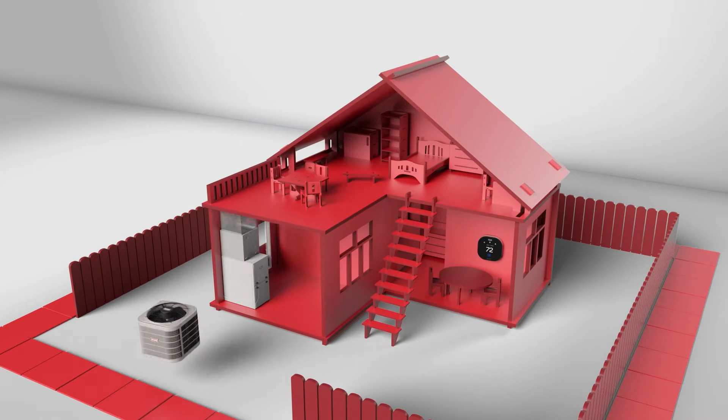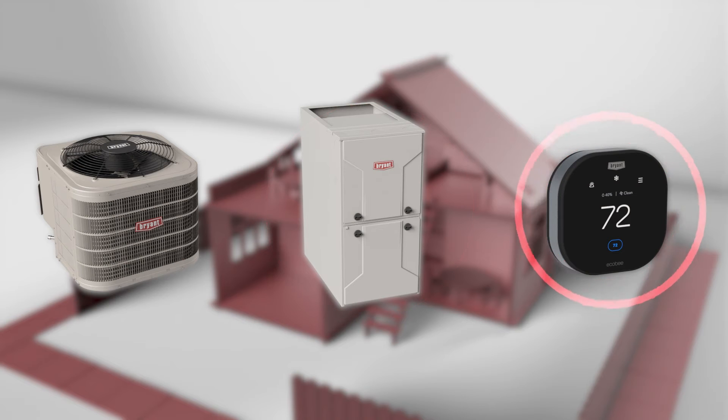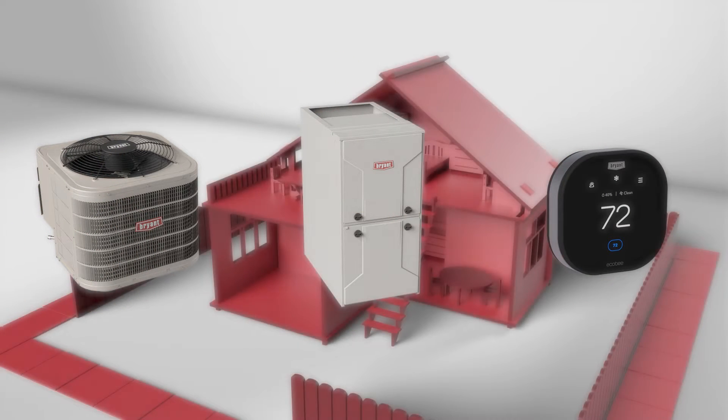The system starts with a preferred series outdoor or indoor unit and a new Bryant Ecobee 24 volt thermostat. We've added sensors to the equipment to collect data.